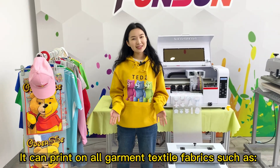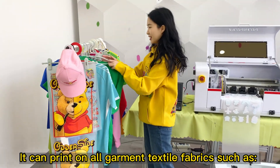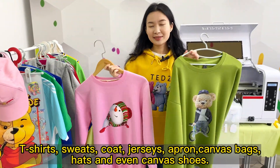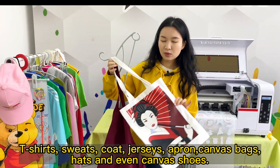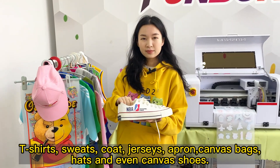It can print on all garment textile fabrics such as T-shirts, sweats, coat, jerseys, apron, canvas bags, hats, and even canvas shoes.